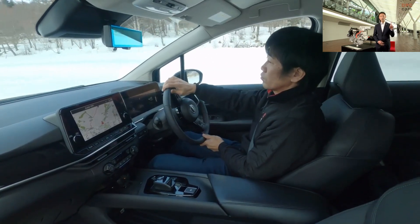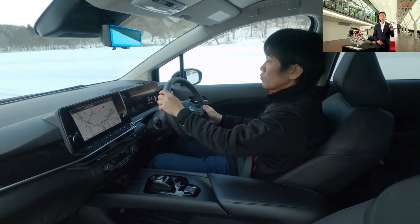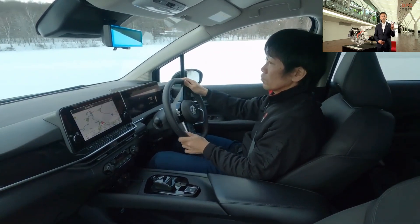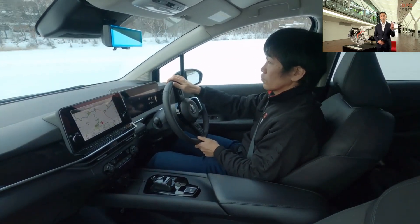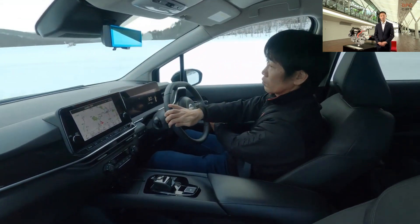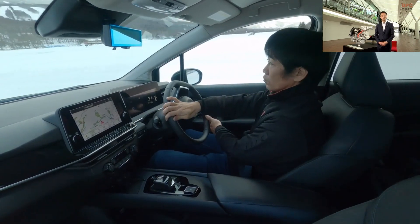There are three points I want to touch on today. First, the evolution in powerful acceleration with e-Power. Second, high quietness. And third, comfortable interior and luggage space. Let me introduce these appeals in detail.